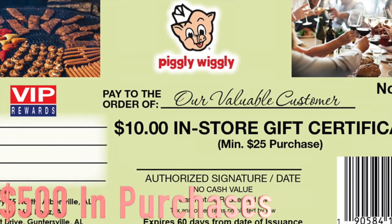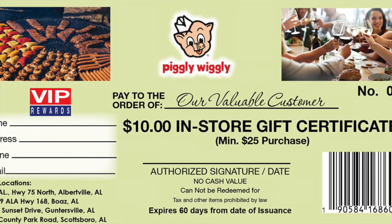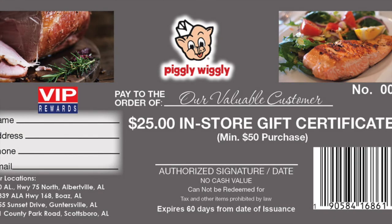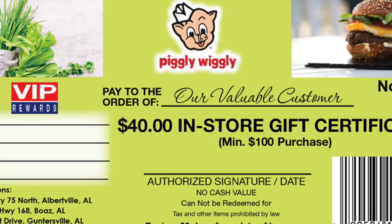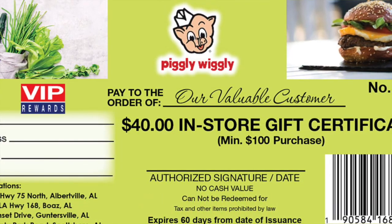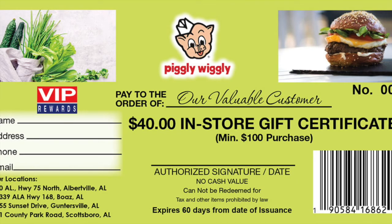Redeem one filled saver folder of 50 stamps representing $500 in purchases for a $10 in-store certificate that is numbered and barcoded with a minimum $25 purchase. The artwork on the certificates features your locations, minimum price required, and highlights store departments and unique offerings. Two saver folders or 100 stamps representing $1,000 in purchases can be redeemed for a $25 in-store certificate with a $50 purchase or more. Three saver folders or 150 stamps representing $1,500 in purchases can be redeemed for a $50 or $60 in-store certificate with a purchase of $100 or more. You make full margin on all purchases and on the minimum purchase, which further offsets the reward cost.